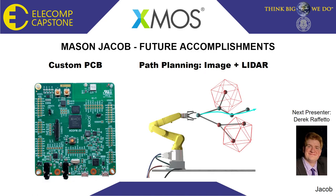My future developments that will be accomplished next semester include taking the dev board circuitry that I designed and implementing it as a PCB. It will look something similar to the XMOS development kit shown here. I will also look into implementing the image plus lidar path planning implementation that we plan on using to detect objects and move to them to be able to grasp them. I will now introduce our next presenter, Derek Raffetto.